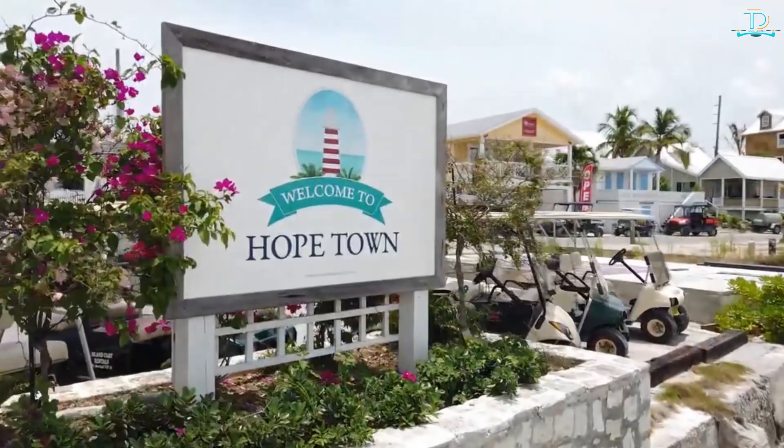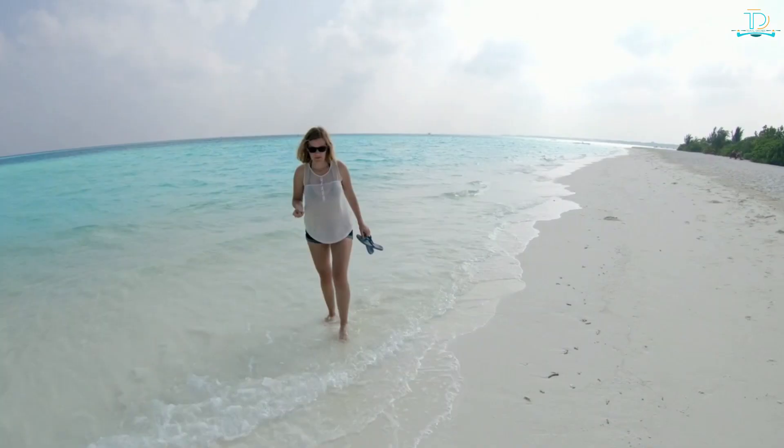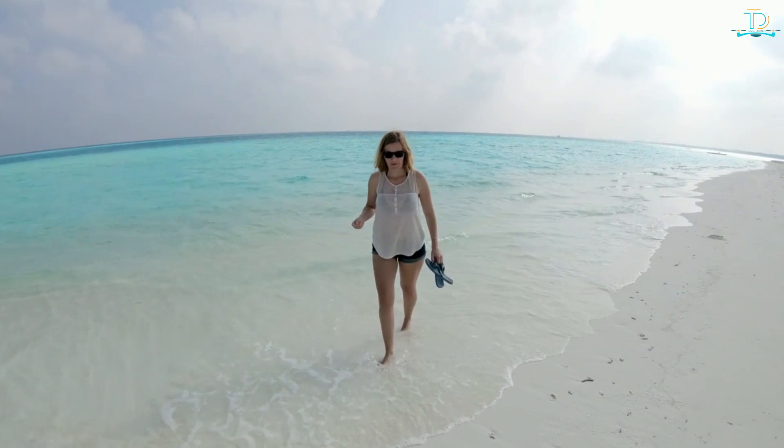Whether shopping for high-end items or souvenirs, there are many opportunities to explore and find unique treasures that can help make memories of a lifetime during a trip to this island nation in the Caribbean Sea.